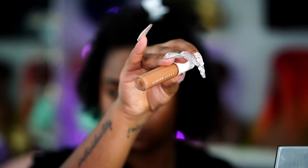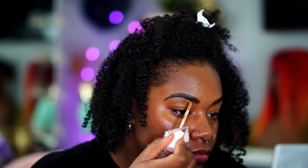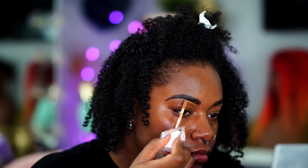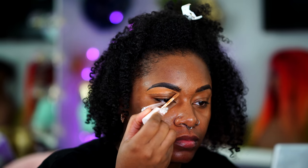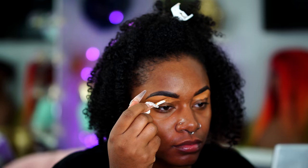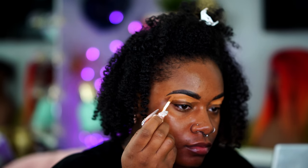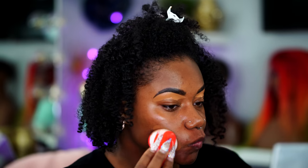Then I'm going to go ahead and define my brows with the Fenty Beauty concealer in the shade 410. I love this concealer — I actually love to use the applicator to do my brows. It does a really good job getting the product on my brows and defining them. I actually love using that more than an actual concealer brush.